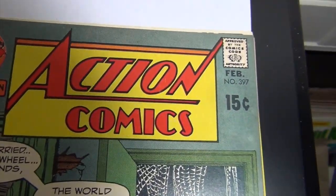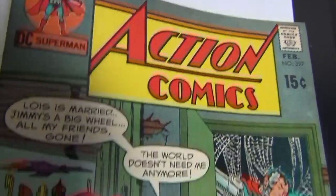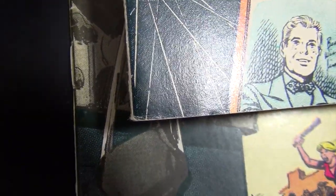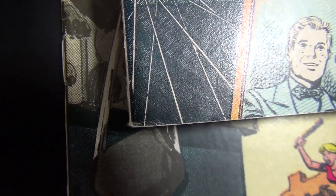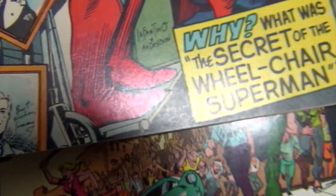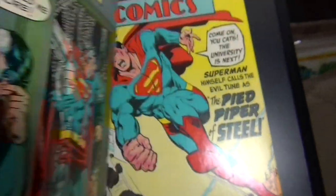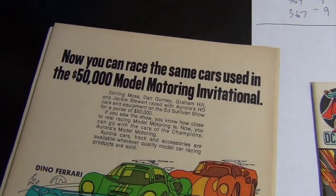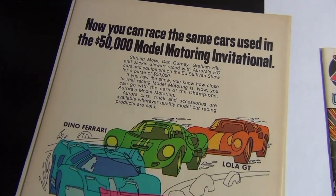Issue 397 is a 9.2 — really nice book. The bulk of the flaw is right there, a little rub down on the bottom left, and just a few spine ticks here and there — just enough to keep it out of 9.4 in my opinion.